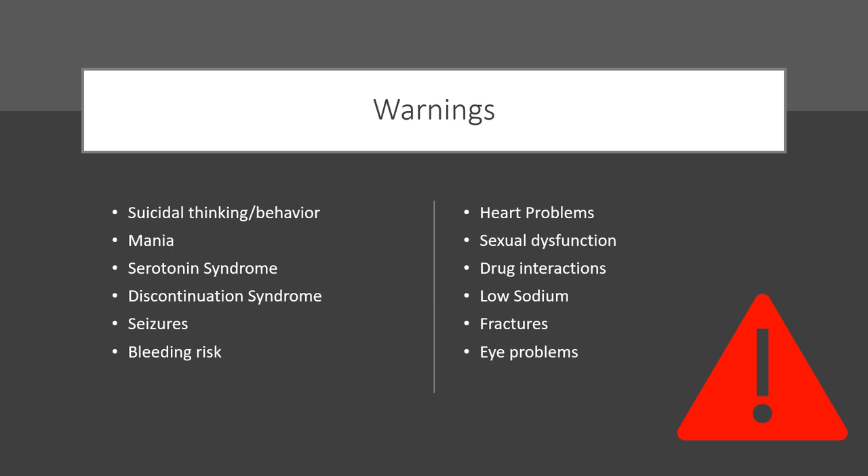Warnings — as with any antidepressant, we need to watch for any increase in suicidal thinking or behavior. Mania can sometimes develop in bipolar patients. Serotonin syndrome is very rare but a serious medical condition involving extreme changes in thoughts, body sensations, seizures, and severe muscle tremor — this requires immediate medical attention. Discontinuation syndrome is another concern, which is why most people should taper. There is also an increased risk of seizures and bleeding risk with SSRIs.